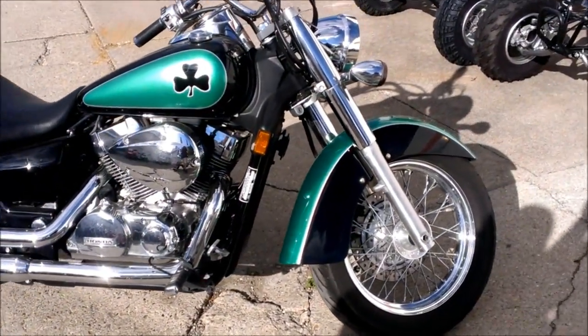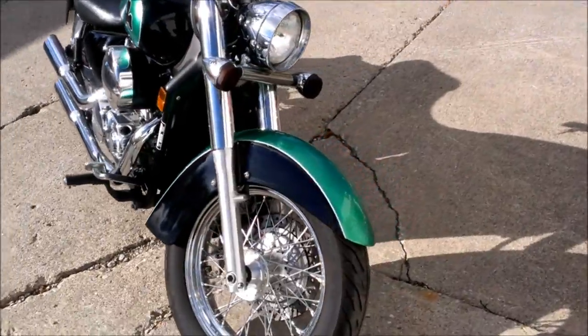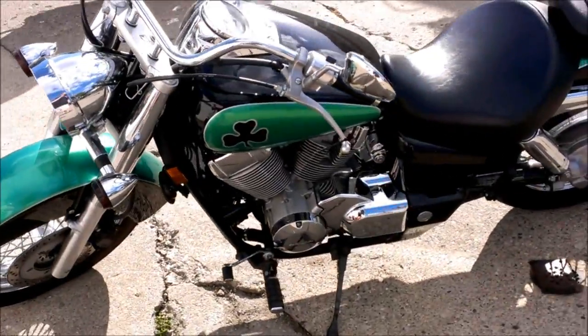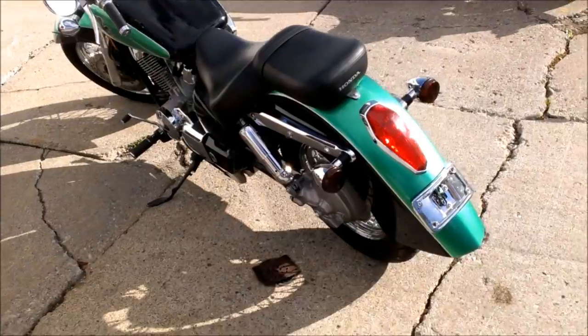Here we have a 2006 Honda Shadow Spirit 750. Super sharp black and metallic green paint — this Shadow turns heads. The Vance and Hines exhaust makes this Shadow sound as cool as it looks. Just serviced at an authorized Honda dealership, all fluids changed and ready for the road.